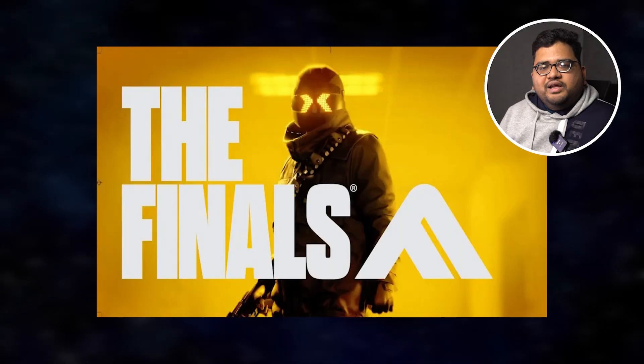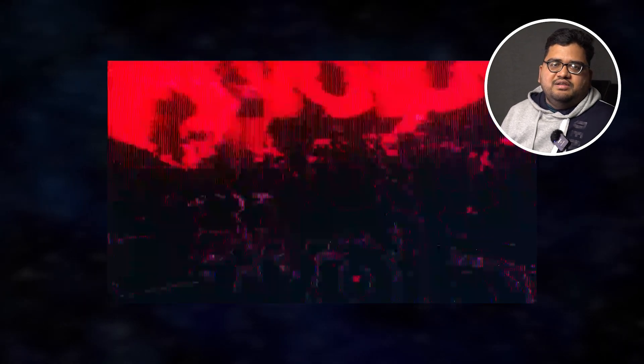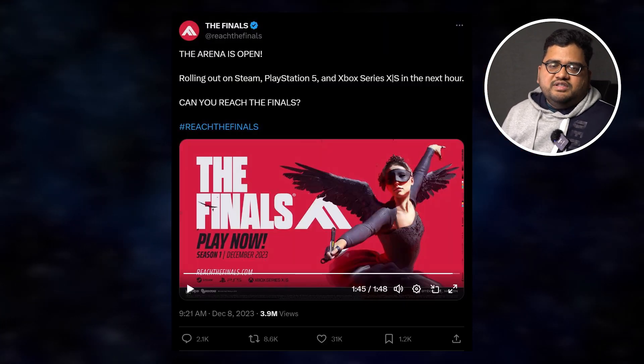For the final news, there's a free-to-play game called The Finals. It's free to play and it looks super dope. You can play it on PS5, Xbox, or PC. Check out the trailer and if you're interested, give it a try.